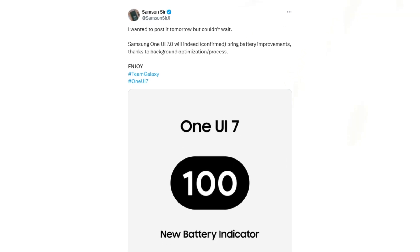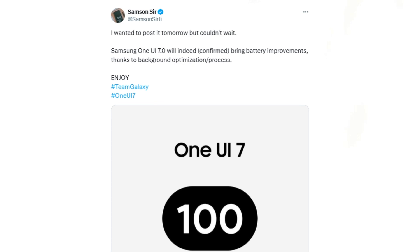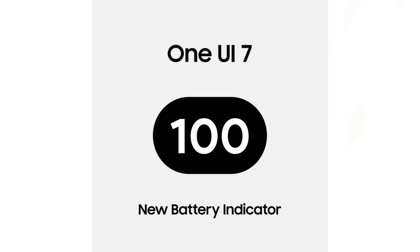Credible Samsung leaker Samsung Sur has confirmed these impressive battery life improvements in One UI 7.0, showing that Samsung's focus is on more than just a revamped interface — it's also enhancing Galaxy's battery efficiency.